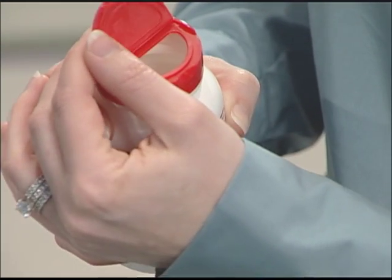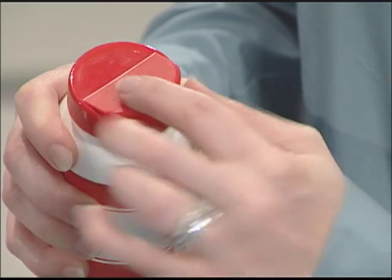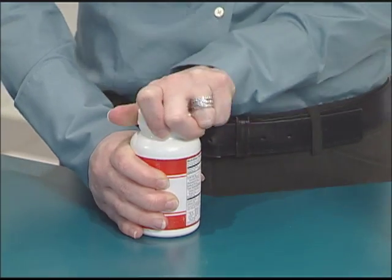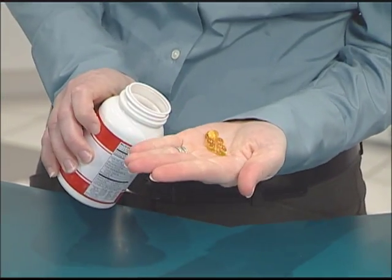Vitamins are easy to handle with these two unique closures. These caps appeal to all demographics, with easy to open and close features because they can simply be opened with the flip of a thumb. For people suffering from arthritis, they can now avoid using a twist motion or a tight two-handed grip needed to open a screw-on cap.